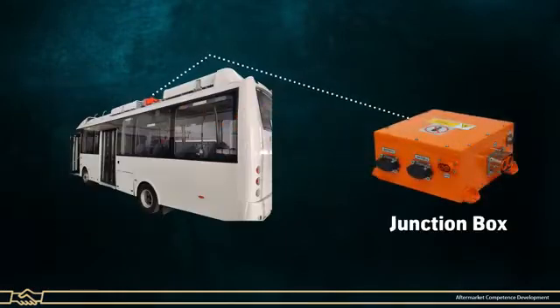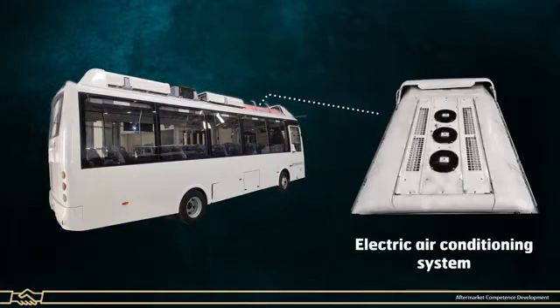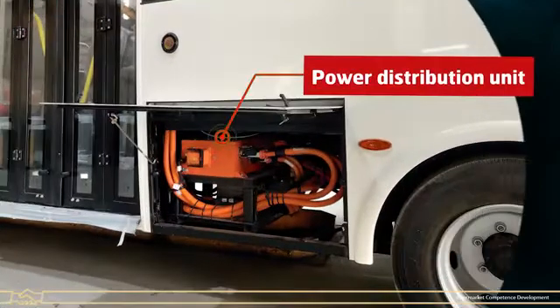Junction Box. Battery Chiller or Battery Cooling System. Electric Air Conditioning System. Electric Vehicle Components fitted on the Vehicle Chassis: Power Distribution Unit.